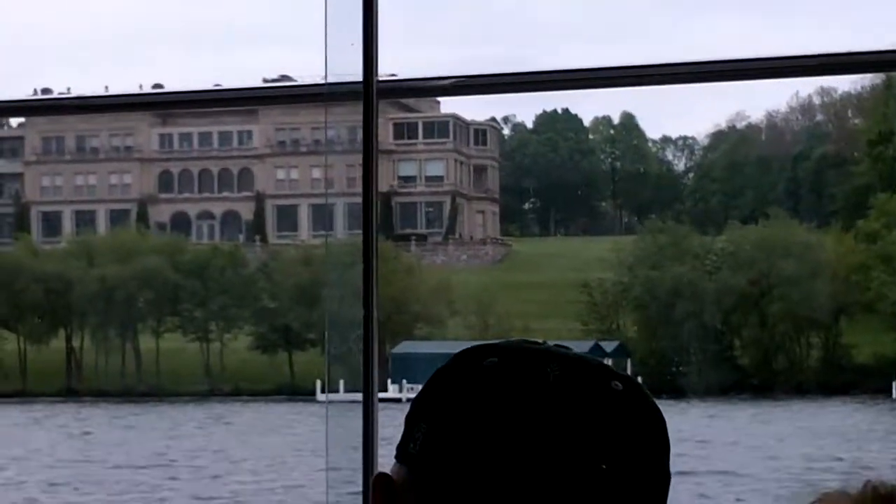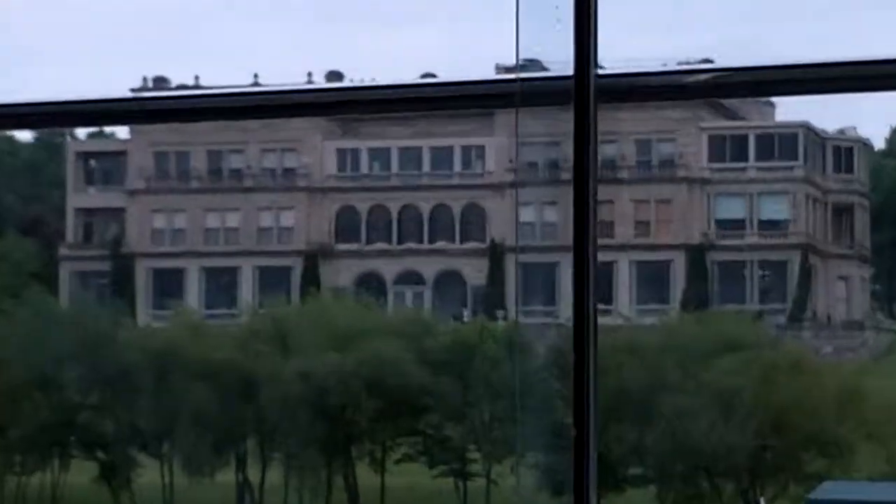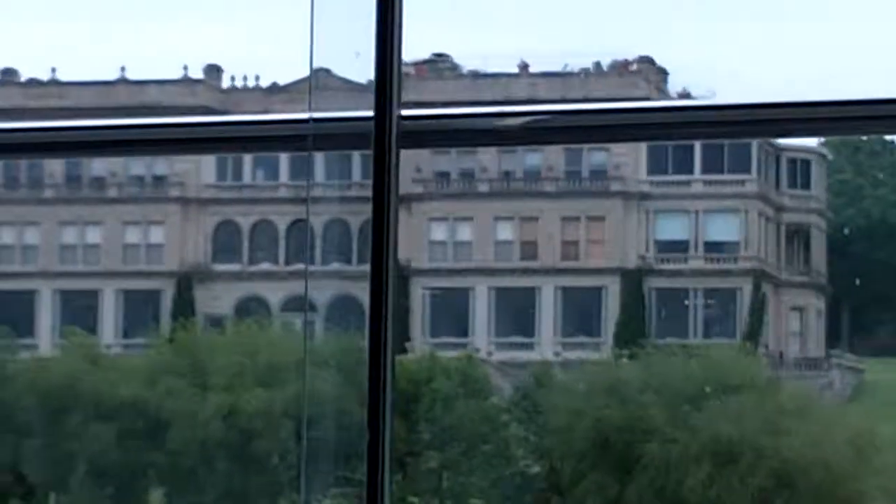Also on the main level were a parlor, library, music room, billiards room, butler's pantry, gentleman's smoker, two refrigeration rooms, and the kitchen facilities, all enclosed by 250 feet of glassed-in porches.